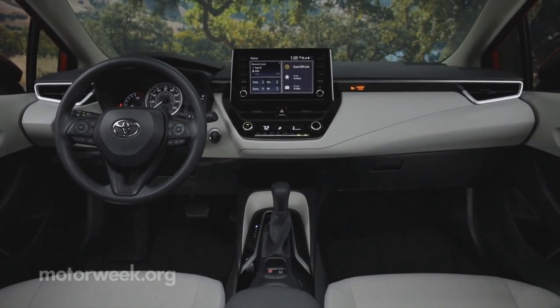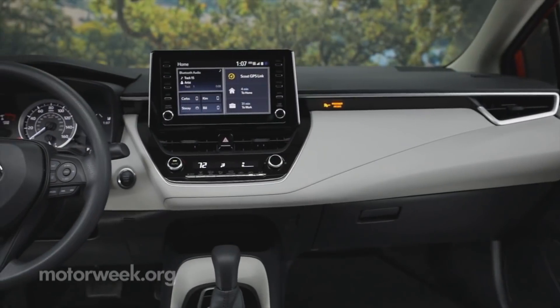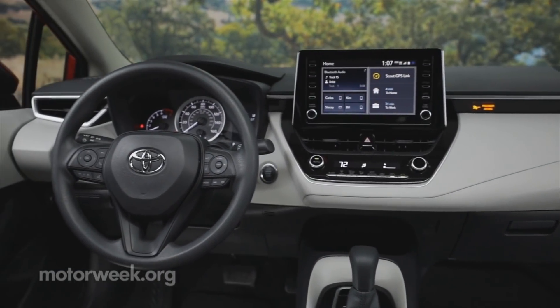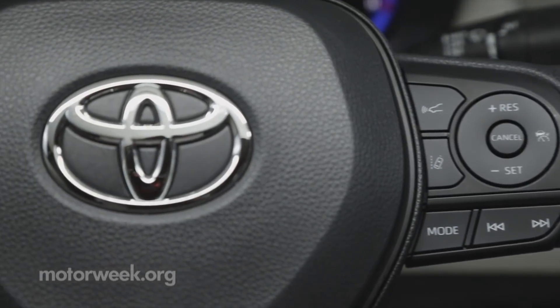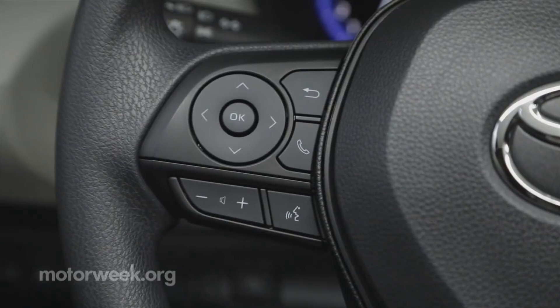The uncluttered interior includes an 8-inch touchscreen on most grades. Toyota Safety Sense 2.0, Apple CarPlay, and Amazon Alexa are standard.